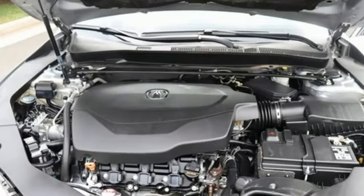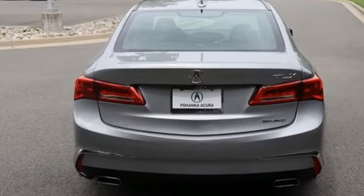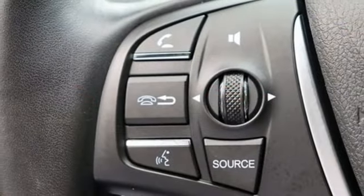Streaming audio, front heated leather sports seats, memory exterior door mirror settings, aluminum wheels, V6 engine, four-wheel drive.